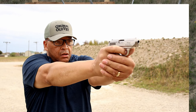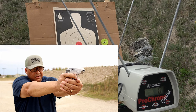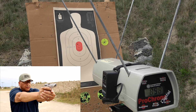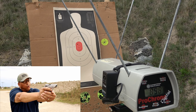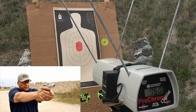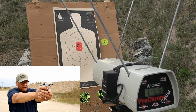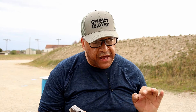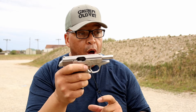Here we go. It's a long way away from a thousand feet per second. Though not too bad in the accuracy department, it's about 100 feet per second short out of the three inch barrel of the Walther.